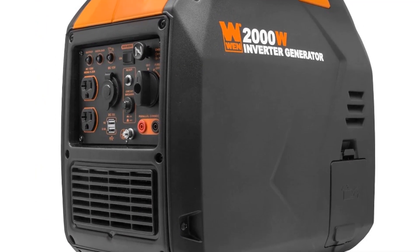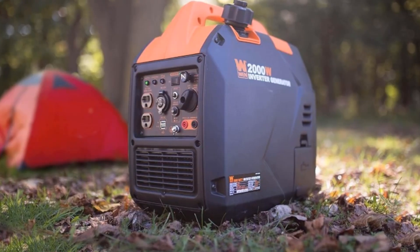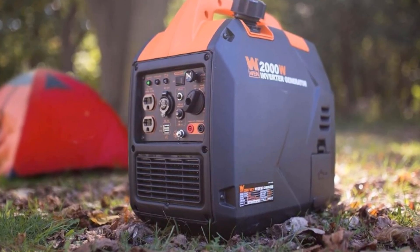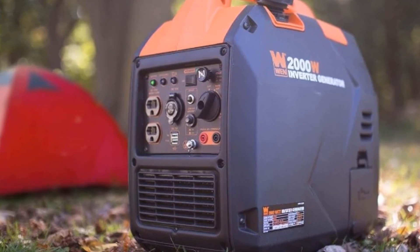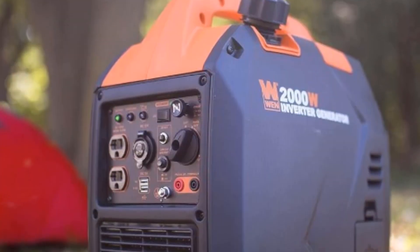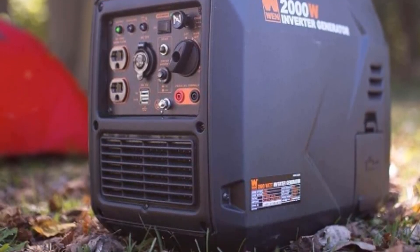Additionally, its hard shell body consists of multiple outlets to charge your electronics, including two three-prong 120V outlets, a single 12V DC outlet, and two USB ports. They are not covered though, so watch out for dirt and moisture getting on them.